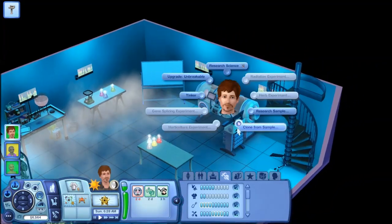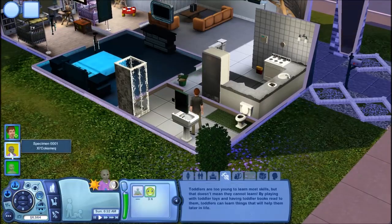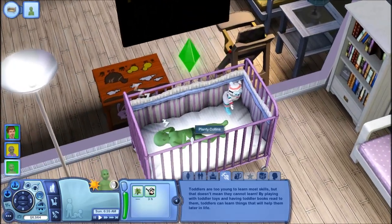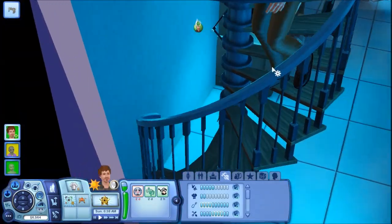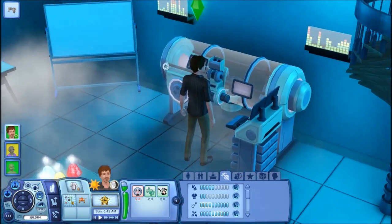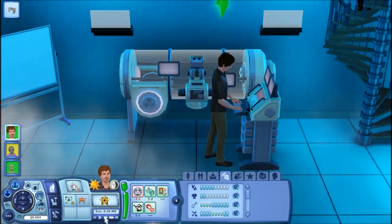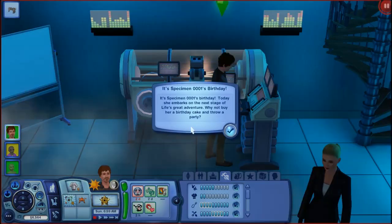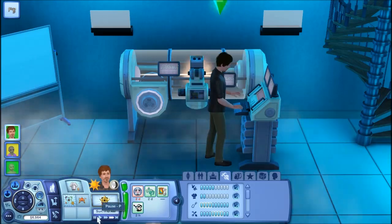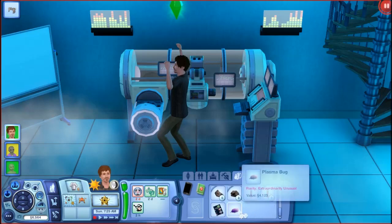Let me show you a really cool way that Jamie makes money. Since he's maxed out the science skill, he can clone anything. He also has a cloned baby alien and a cloned baby plant sim in here. He clones stuff with this machine. I'm going to show you how I make money by cloning a plasma bug — plasma bugs are worth a lot, so Jamie clones it. Oh, it's my alien's birthday. And it's almost my plant sim's birthday. Anyways, he clones that bug and then sells it for $4,000.